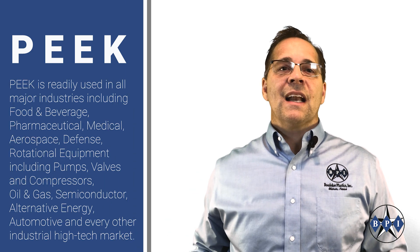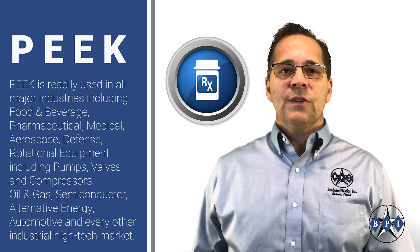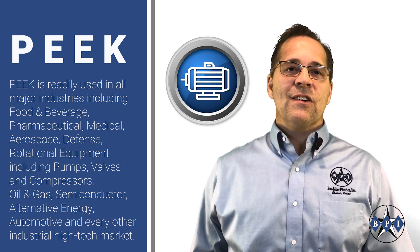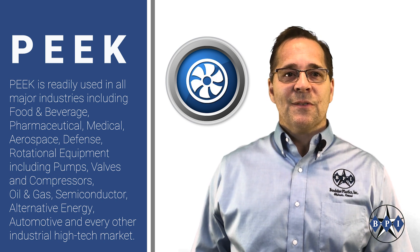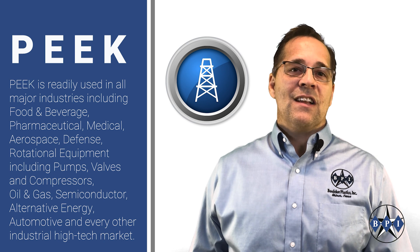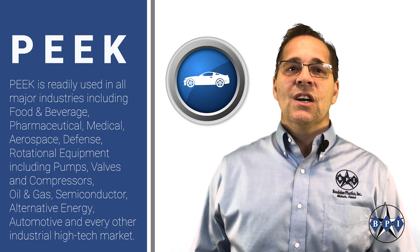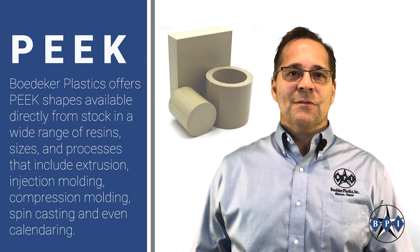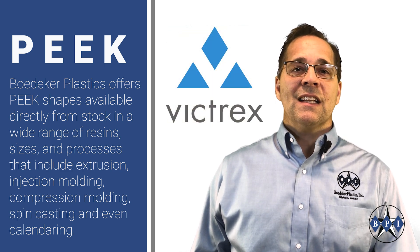PEEK is readily used in all major industries including food and beverage, pharmaceutical, medical, aerospace, defense, rotational equipment — which includes pumps, valves, and compressors — and industries such as oil and gas, semiconductor, alternative energy, automotive, and just about every other industrial high-tech market you can think of.